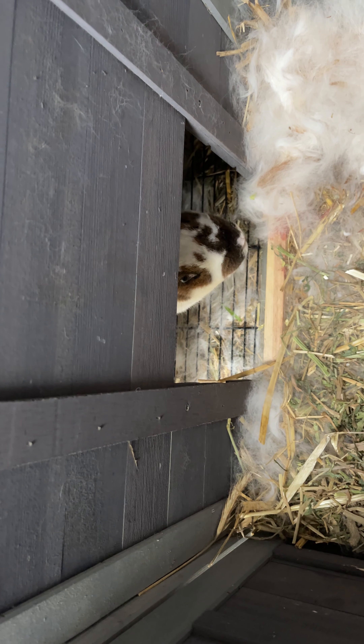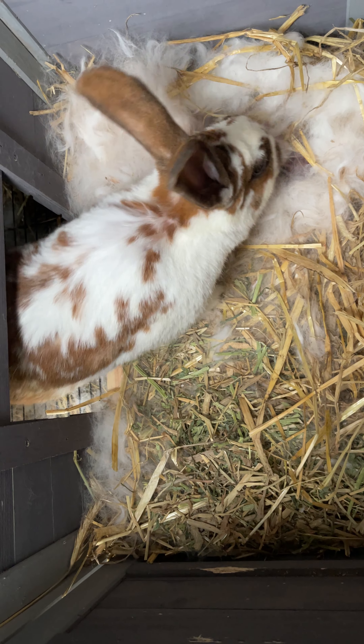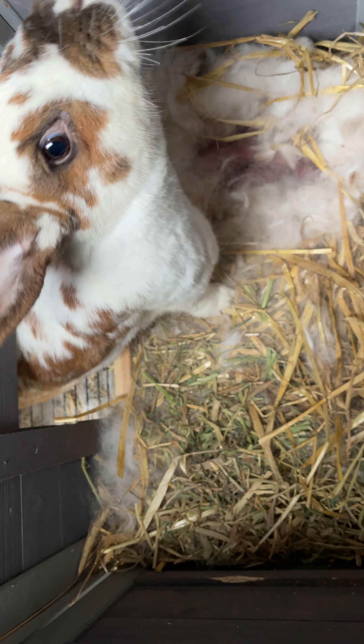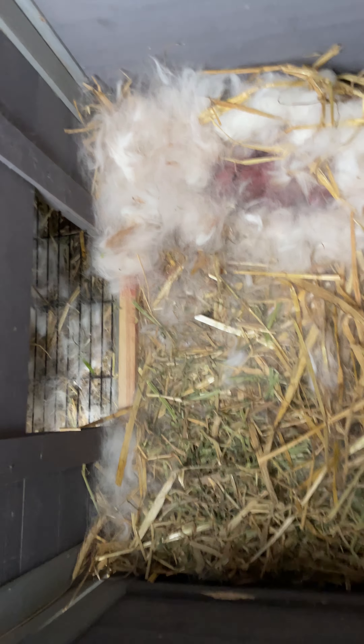The babies are less than a day old, and today I'm checking on Brownie and Brownie's babies. It's cold outside, and she's got her babies right there. She's a little protective — she's a good mom — but you can see those babies.